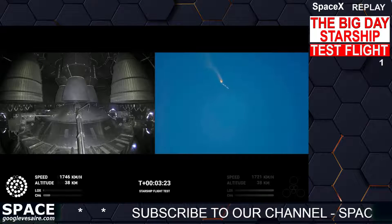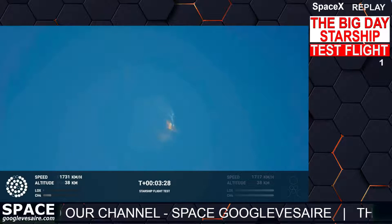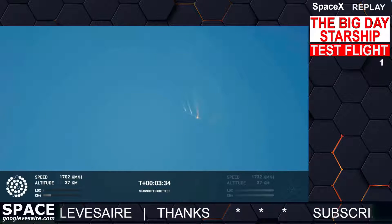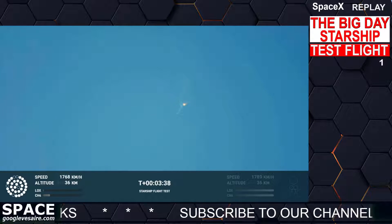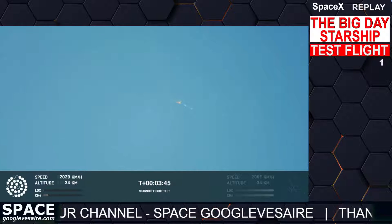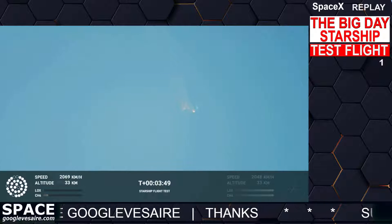As of right now, we are awaiting stage separation, where Starship should separate from the Super Heavy booster. It looks like we saw the start of the flip, but from the ground cameras we're seeing the entire Starship stack continuing to rotate. We should have had separation by now. Obviously this does not appear to be a nominal situation.